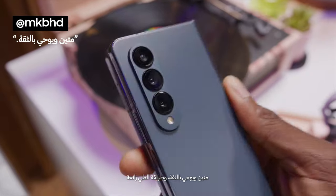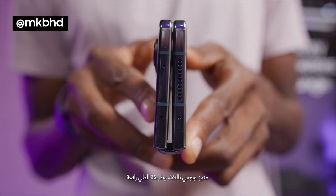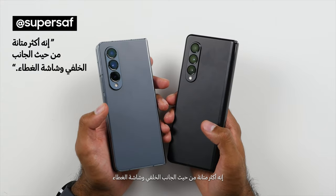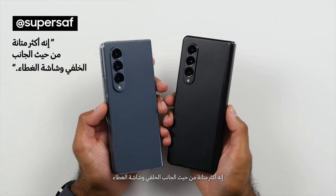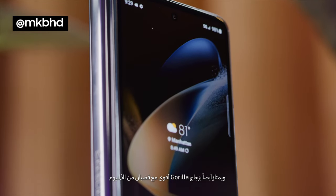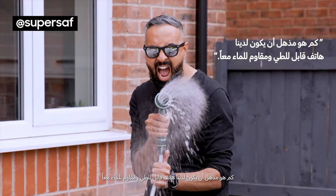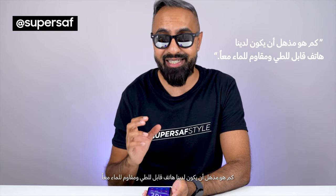It feels firm, confidence-inspiring, and very satisfying to clap closed. This is a little bit more durable for the back as well as the cover display, and it does in fact have a stronger Gorilla Glass Victus Plus paired with those aluminum rails. It is still mind-blowing that we've got a foldable device that has water resistance.